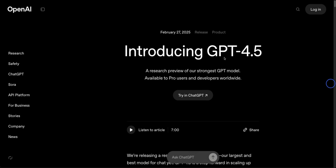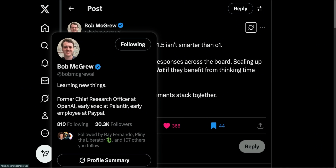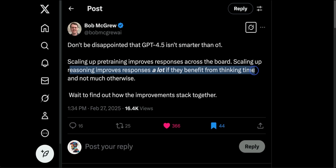So why exactly did they release this model? I think the answer is in this post by Bob McGrew, who was the previous chief research officer at OpenAI. He says don't be disappointed that GPT-4.5 isn't smarter than O1. Scaling up pre-training improves responses across the board, while scaling up reasoning improves responses a lot for tasks that benefit from thinking time. The idea is that GPT-4.5 is a very strong base model, and the reasoning models built on top of it are going to be a lot more powerful than what we've seen so far.